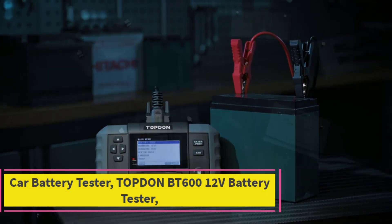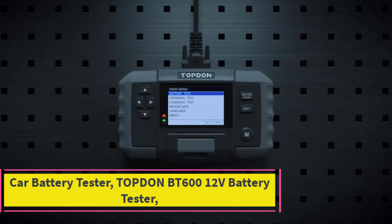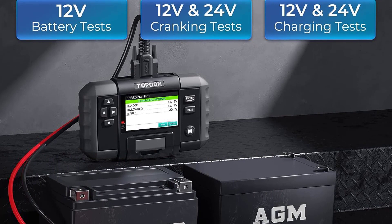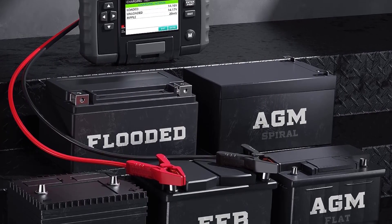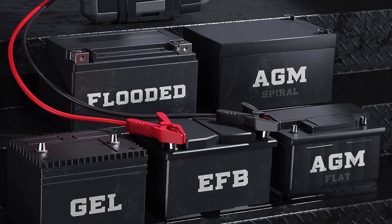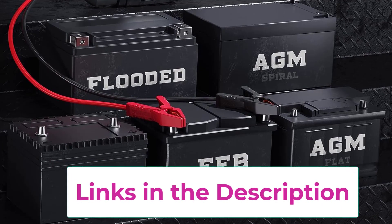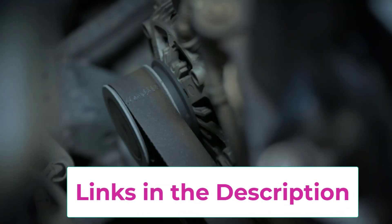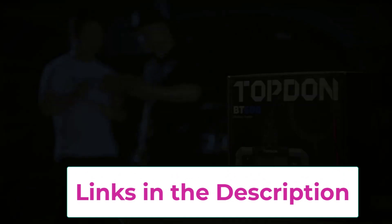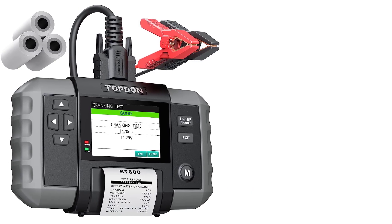Starting at number one: the Topten BT-612V battery tester. The Topten BT-612V battery tester is a professional-grade automotive diagnostic tool designed to accurately assess the health and performance of 12V and 24V lead-acid batteries. With its advanced conductivity testing technology, it provides comprehensive battery testing including battery health, rated CCA (cold cranking amps), cranking system analysis, and charging system evaluation.